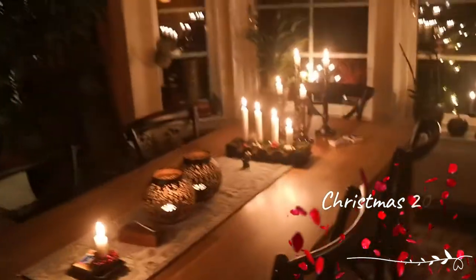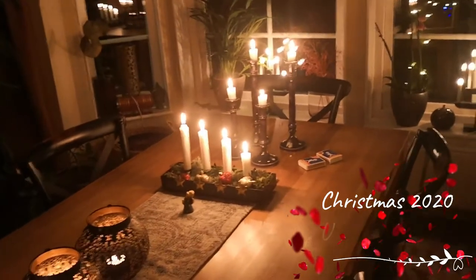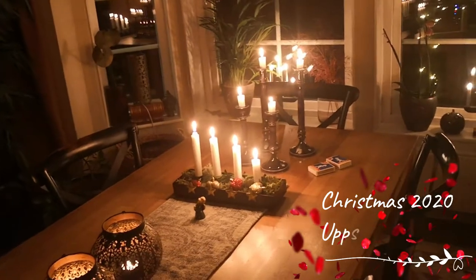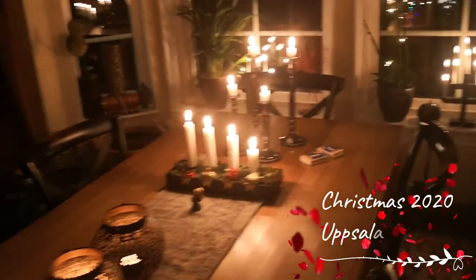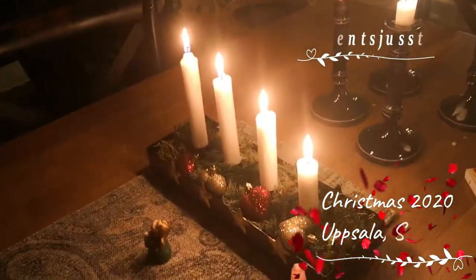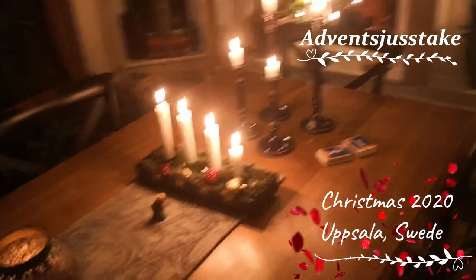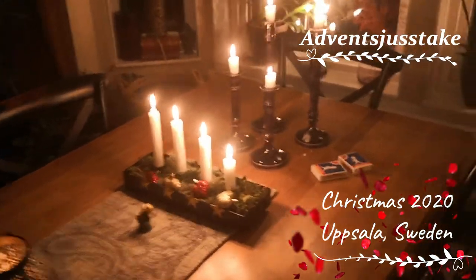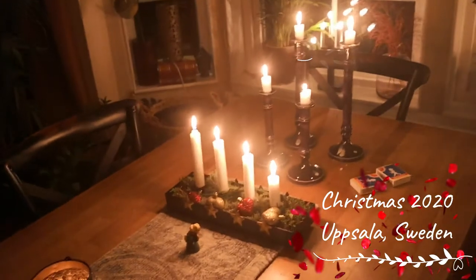I had to do some googling to figure out a little bit about Christmas traditions in Sweden, because we do stuff and we don't necessarily know why we do them. So this little row of candles is called an Adventsljusstake. You light one candle each Sunday leading up to Christmas. Today is Sunday — the Sunday before Christmas — so today we get to light all four of them.